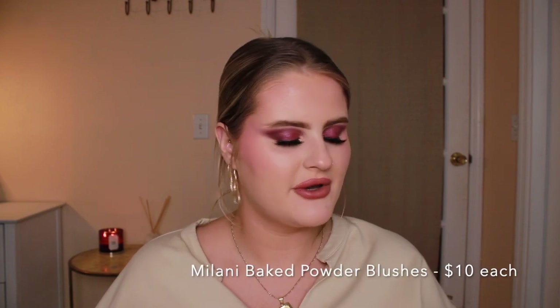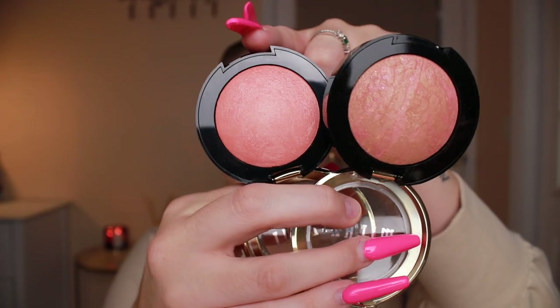The next two things are the Milani Baked Powder Blushes in Luminoso and Barry Amore. Ever since I fell in love with YouTube everybody was always talking about these and how amazing they are. I've heard that baked products are better for texture and they're just bringing me back to old YouTube days. I do like to set my cream products with a powder product because I feel like my makeup transfers without setting them.